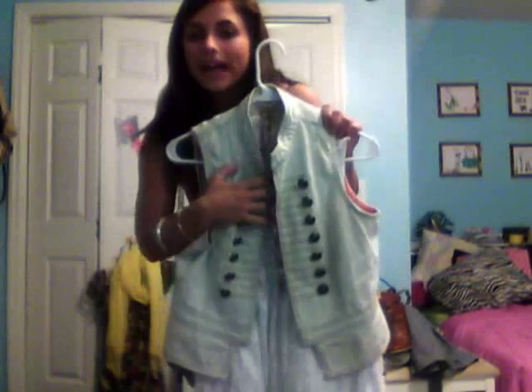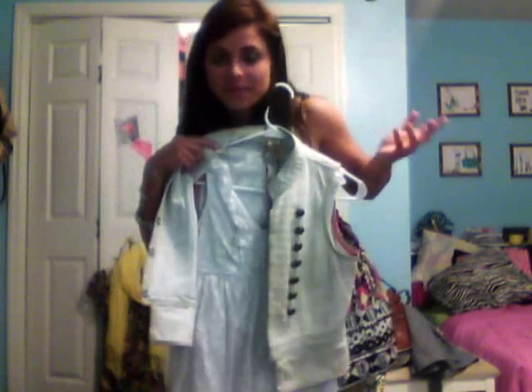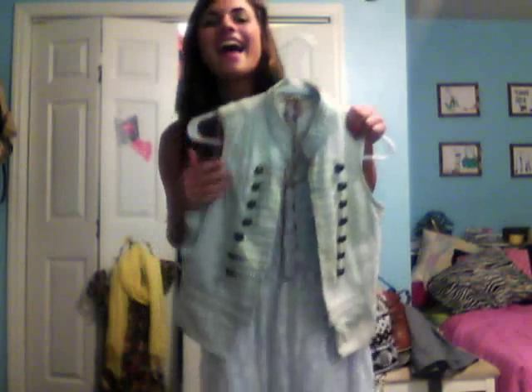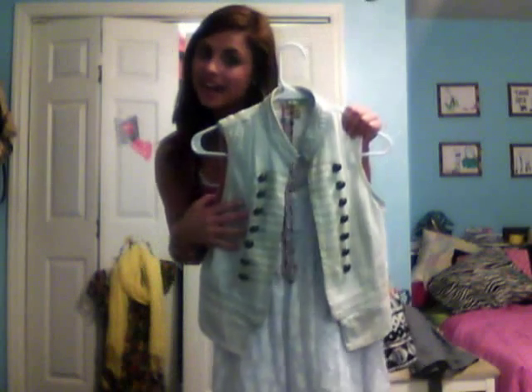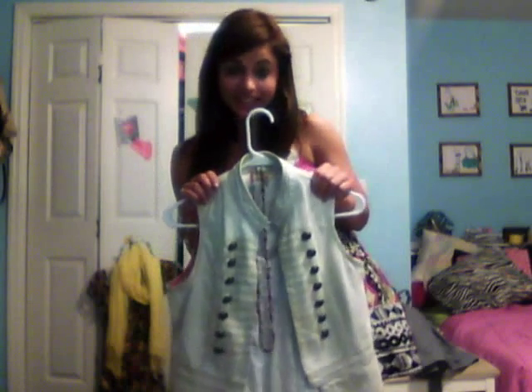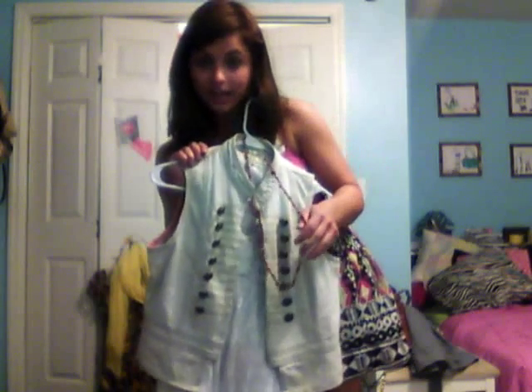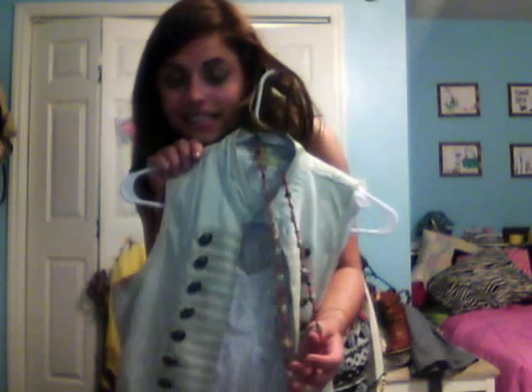Next I have a white eyelet ruffle front dress. Obviously I'm into the ruffles right now. I have a military style denim acid wash vest that I got at Primark in London while I was studying abroad last summer, and a coral and silver necklace. This is so easy to throw on, so comfortable and girly — I love it.